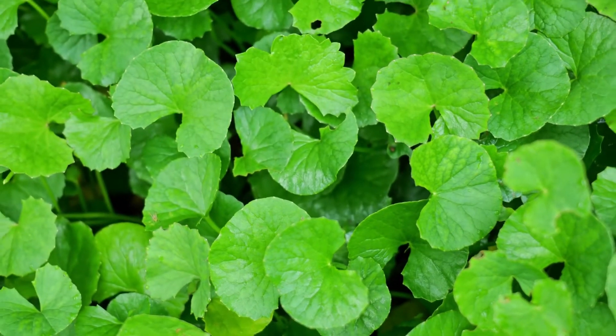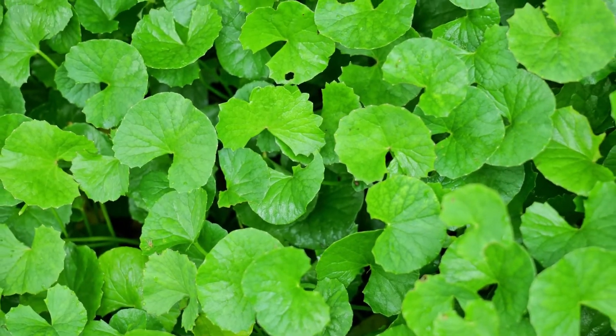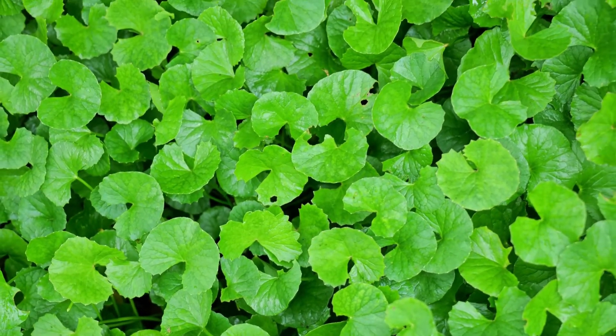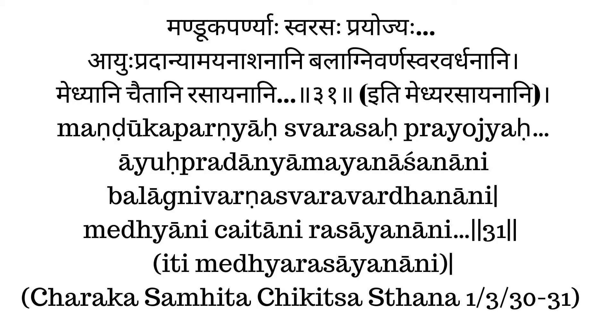Gotu kola, or Centella asiatica, is an herb used widely in Ayurveda. In Sanskrit, this herb is called Manduka Parni.